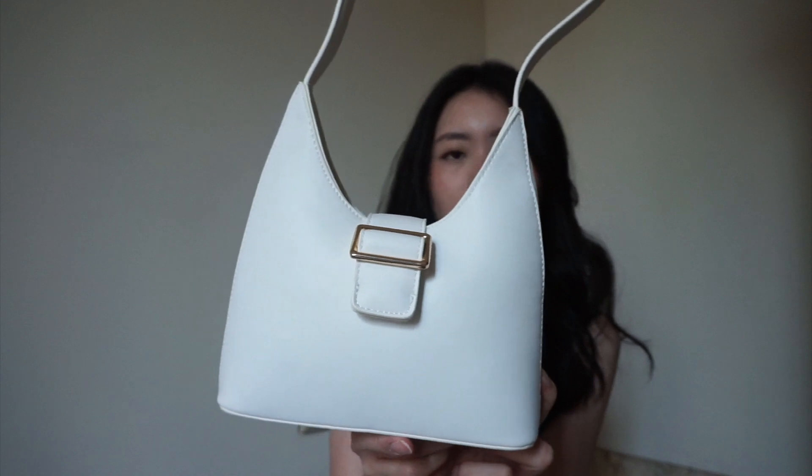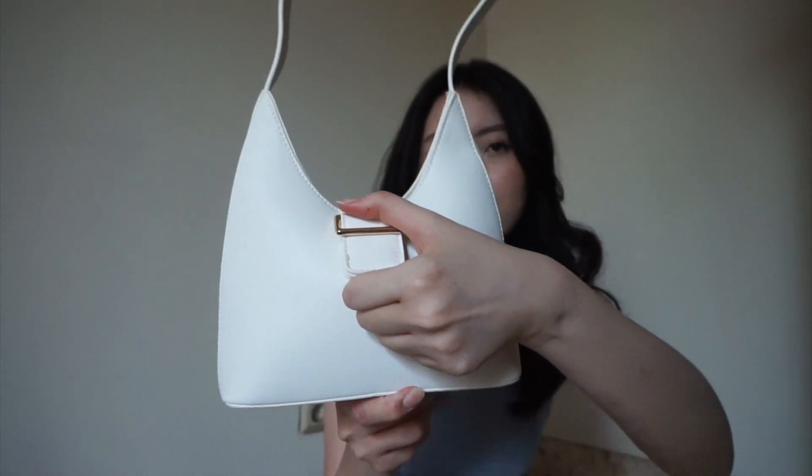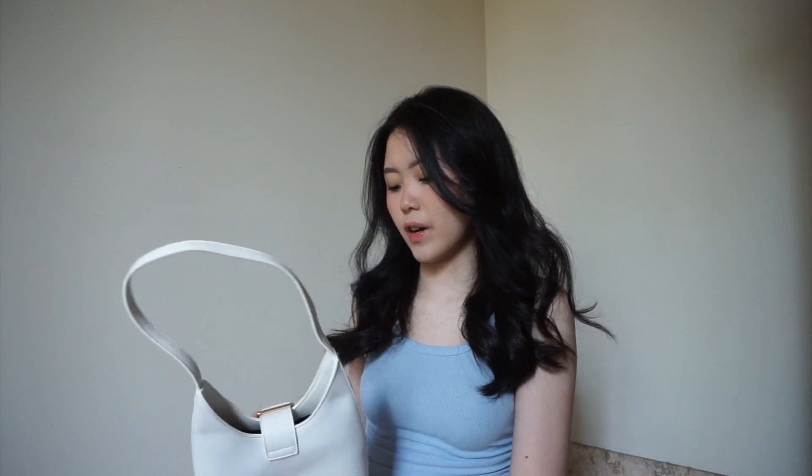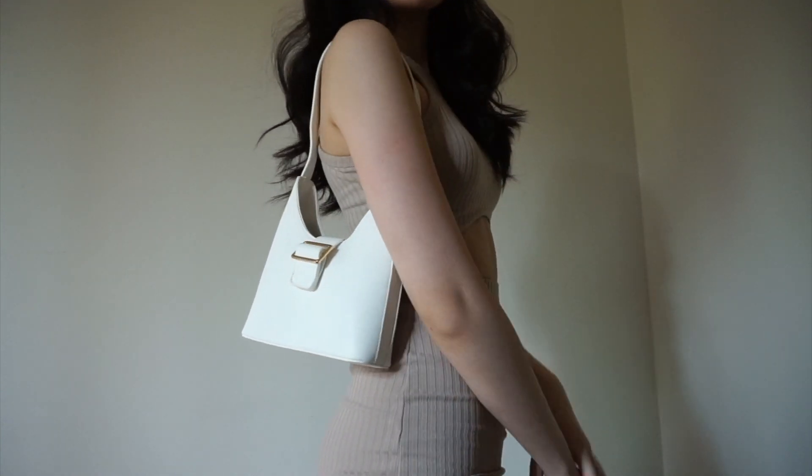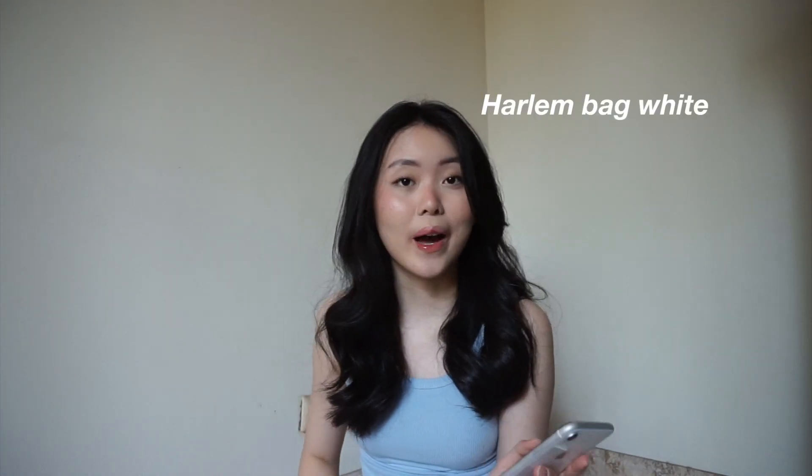The last two items are bags — I'm very excited to show you. This first one has a strap at the front and opens like so. I feel like it'll fit quite a bit of stuff. I just feel like I don't have a bag in this silhouette, and it goes well with a lot of clothes, especially because it's white. I think it looks cute with the top I'm wearing right now. This is called the Harlem bag in white.